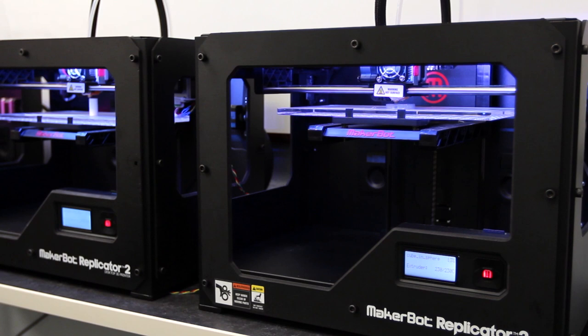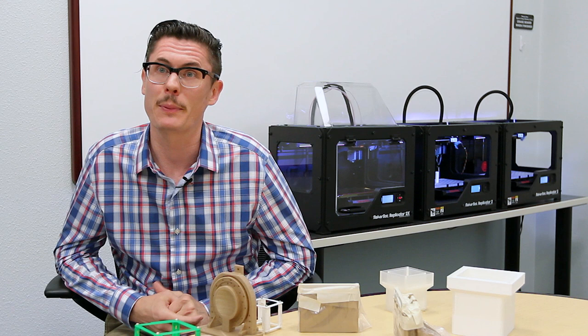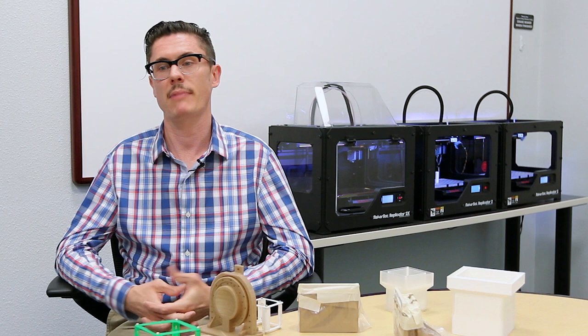We're really just getting started with the MakerBots here in my lab. I had the first of our Replicator 2s, and now we've grown to three Replicators with about 10 people using them on a regular basis. We're looking to expand to allow anyone at the Advanced Technology Center to have access to a MakerBot at any time they need it.